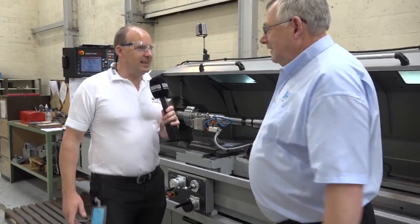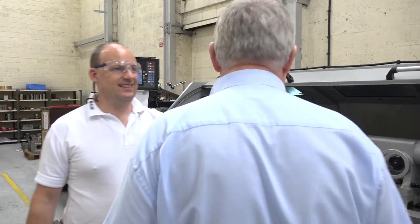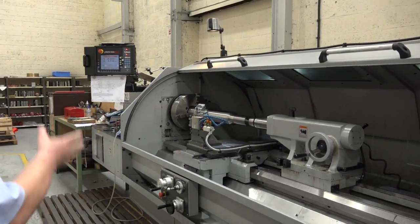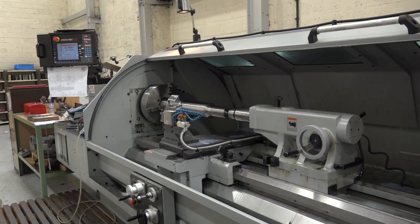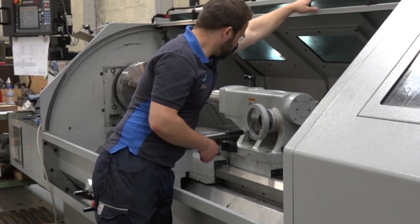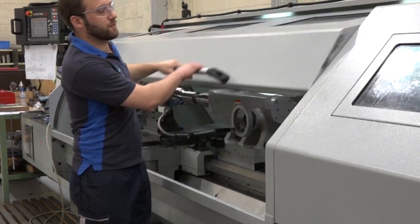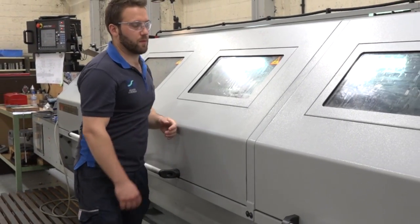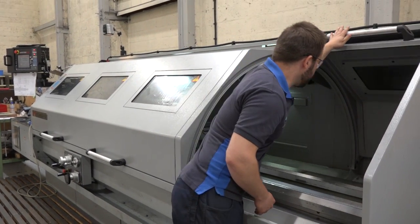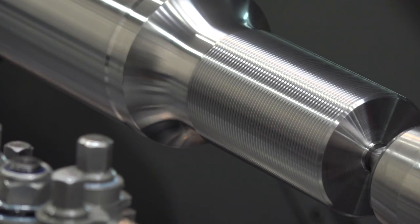So this is some lathe. How long have you had this? We've had this one about three years and this is the type of work that we do on it and it's made it so easy from what we used to do. We don't have to form that with form tools. On the old type of machine we used form tools, but on this one you generate it all and it's so much quicker and easier to use for that type of job.